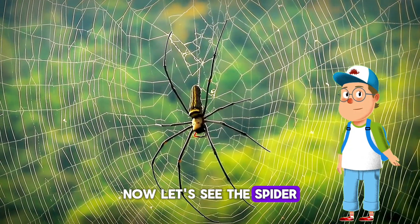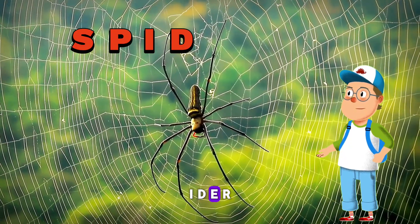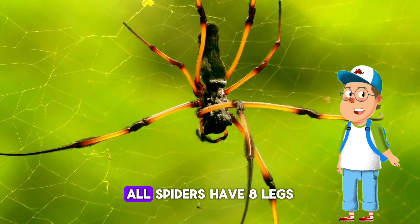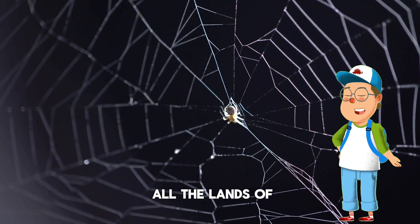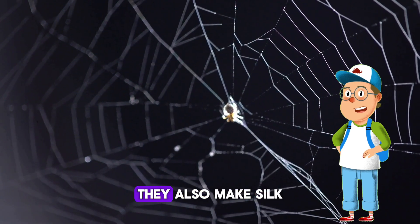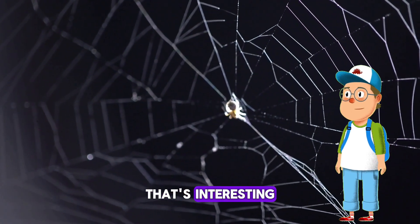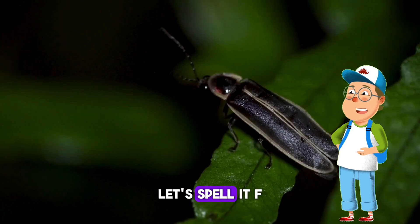Now let's see the spider! Let's spell it: S-P-I-D-E-R. Great job! There are lots of different spiders in the world — they come in different sizes and shapes. All spiders have eight legs. Spiders live in almost all lands of the earth. Spiders make cool webs to trap other bugs, they also make silk, they have eight eyes, and they have blue blood — that's interesting!